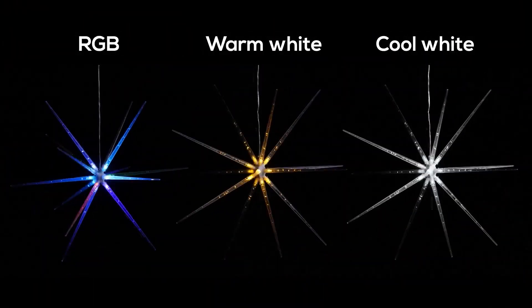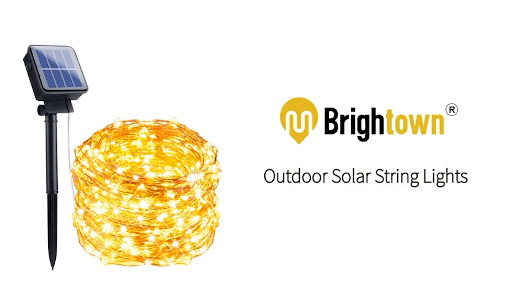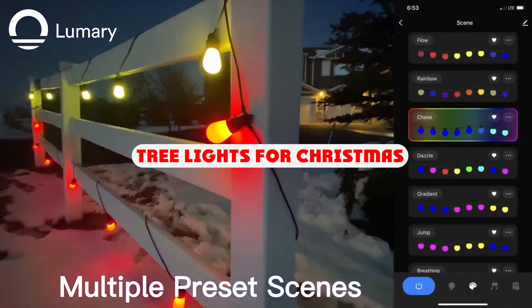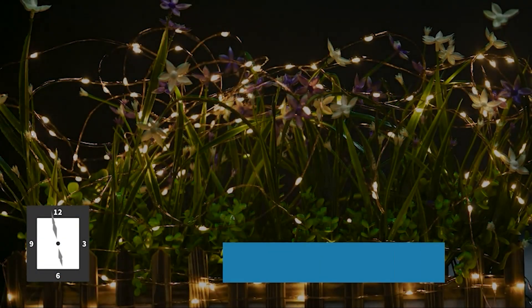Avoid the hassle and mess of having to string Christmas lights onto your tree with our selection of Christmas tree lights. Our range includes festive hanging lights, warm glows and pretty twinklings that are perfect for Christmas trees. If you want to get the best quality tree lights for Christmas according to your needs, then watch the video till the end and then decide. So let's get started.